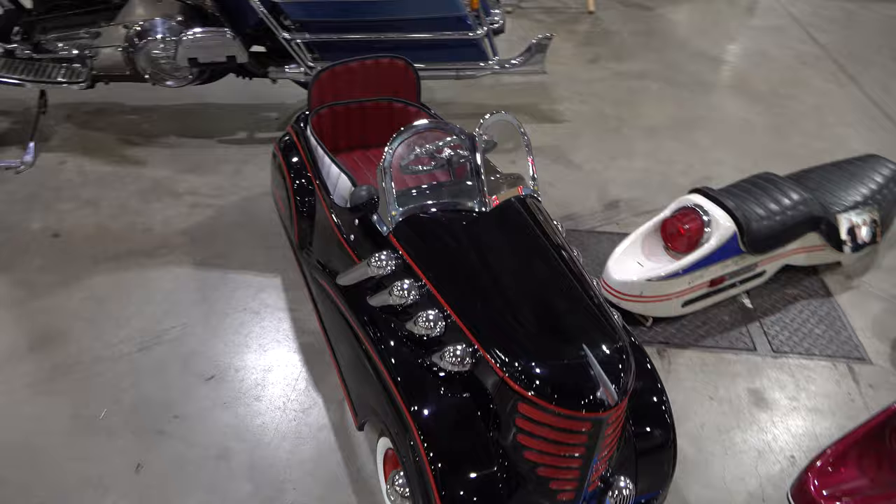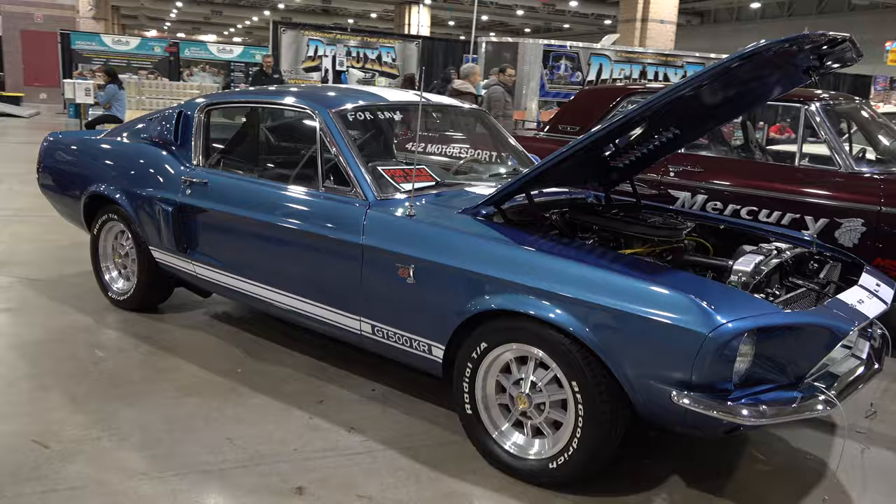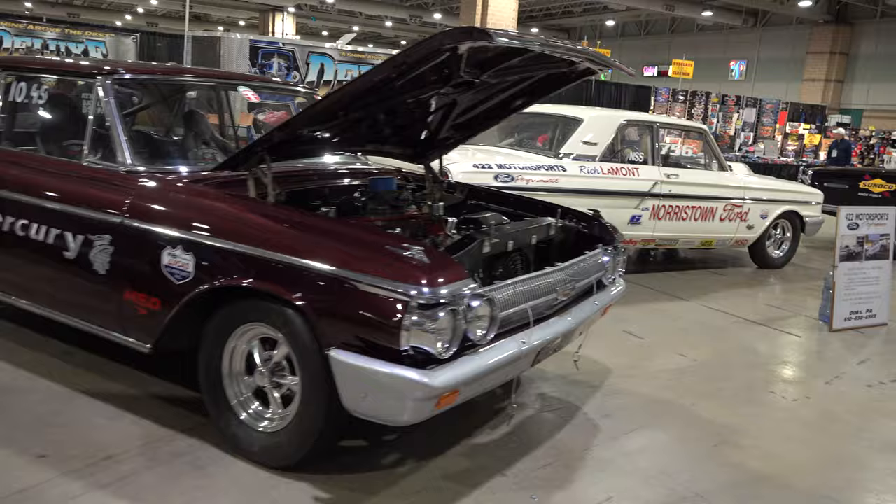The Atlantic City Auto Auction and Car Show has been going on for 47 years, so obviously they're doing some things right. This year they decided to add two car shows to it — the Deuce's Wild Car Show and the Joker's Wild Car Show. There are some old historic Ford Mercuries here as well.